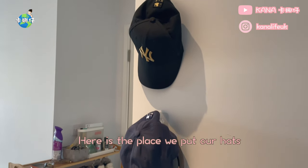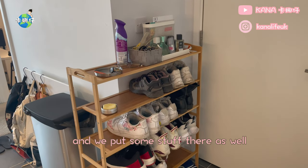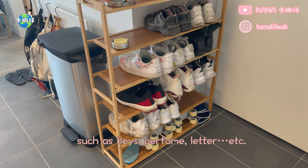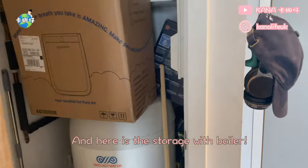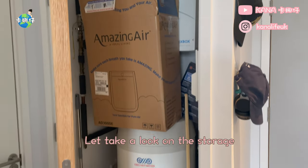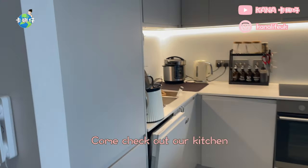Here is the place we put our hats. Here is the shoes rack that we brought from our old place, and we put some stuff there as well such as keys, perfume, letters, etc. Here is the storage with the boiler — let's take a look. Oops, there are too many things in there. Come check out our kitchen!